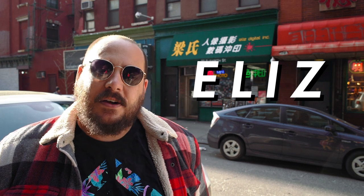Our first stop is right behind me. It's called Eliz, E-L-I-Z, and it's right in the heart of Chinatown. This is a super cheap, no-frills place. They only process C-41 film, so no slide film, no black and white unfortunately. But because of that, their prices are incredibly inexpensive. To process one roll of film, it's only $6. If you want to get scans, it's $11. And if you want prints, it's an additional $0.30 per print.